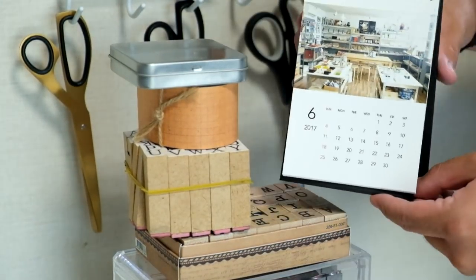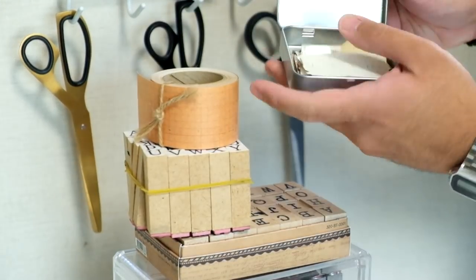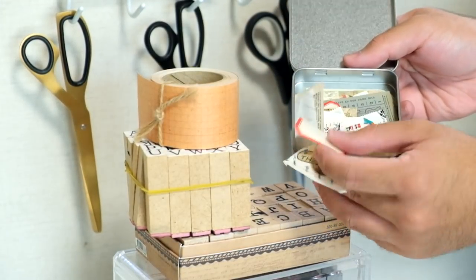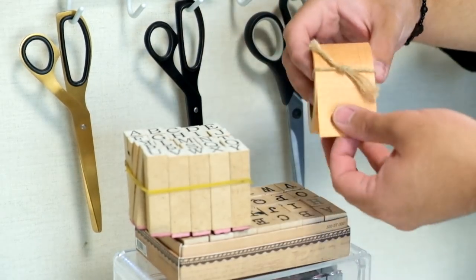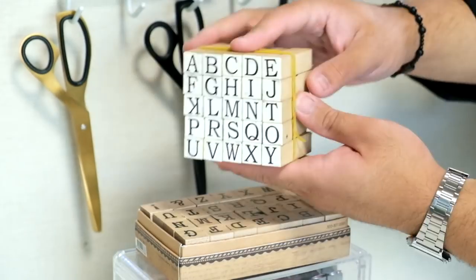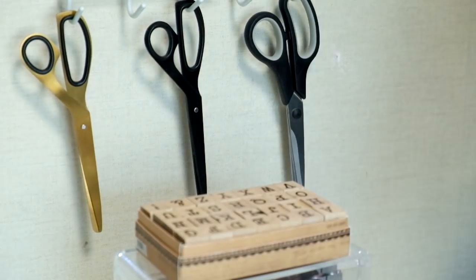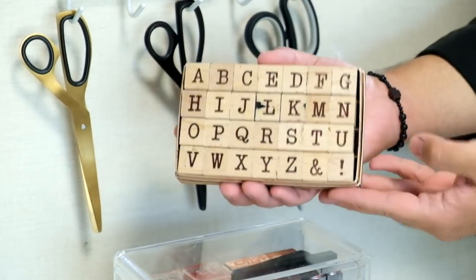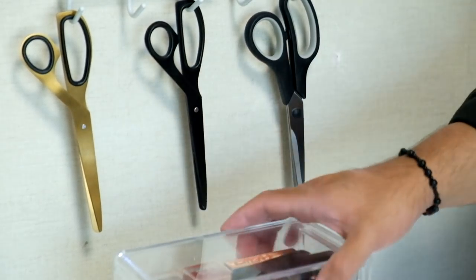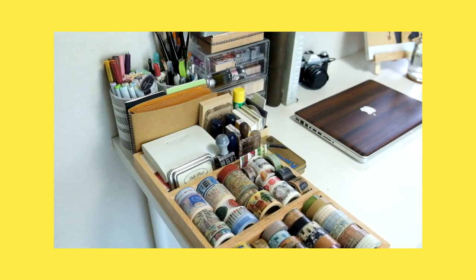On top of the two acetate storage boxes, I have a calendar that Song Joon made for the Time Stationary shop, and then I have my tin case filled with ephemera pieces, and then I have this grid tape from Classiky, and underneath that I have this inexpensive wooden stamp set with a serif font that I randomly purchased from a store I stumbled upon in my town, and lastly I have this other wooden stamp set that I purchased at Artbox, which was insanely overpriced.